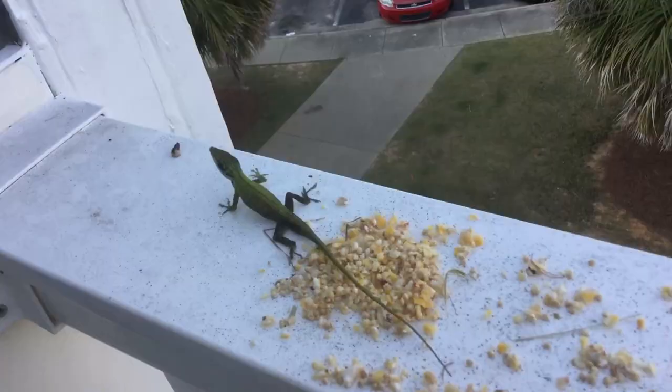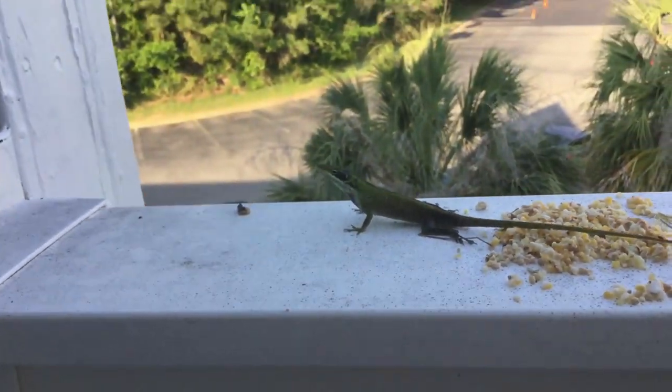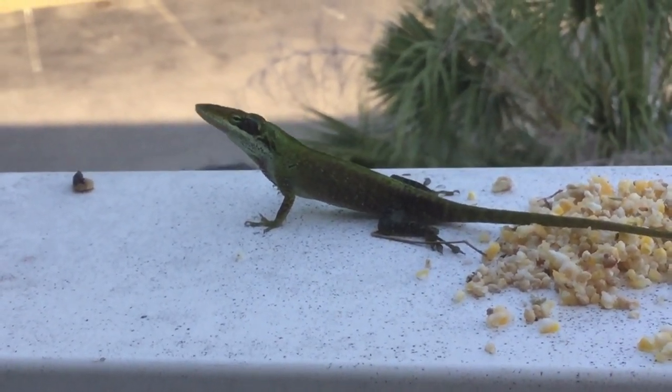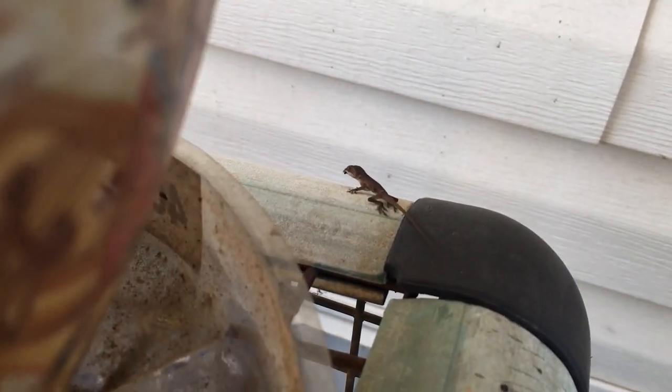They are extremely common in suburban areas and can often be found in, well, everywhere. They hang out in gardens, on porches, walls, fences, even inside your house. They are certainly no stranger to humans and are actually quite beneficial to us as they hunt flies and other insects considered to be pests.